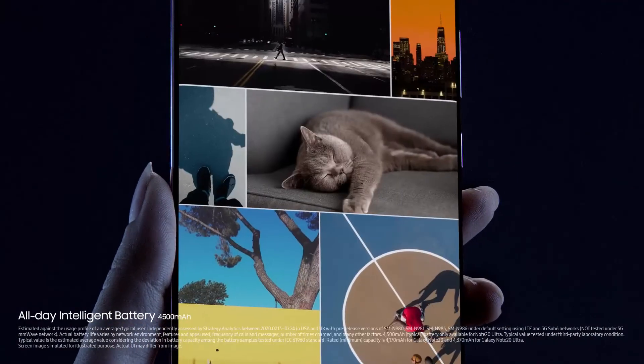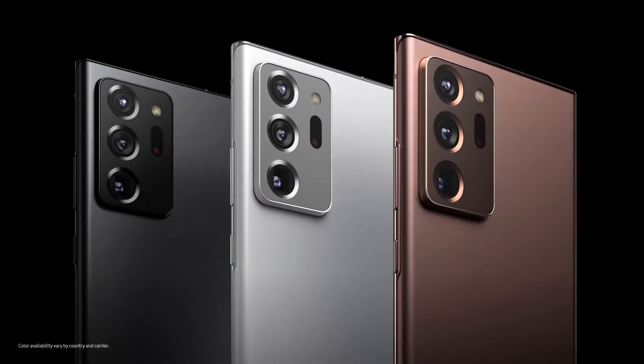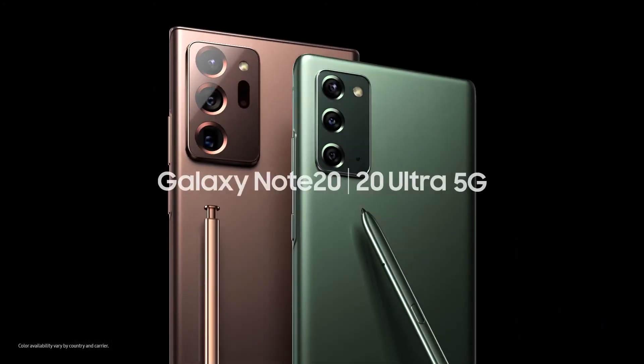This is not like any phone you've had. In fact, it's anything but. This is the ultimate power phone — the power to work and the power to play. This is Samsung Galaxy Note20 and Note20 Ultra.